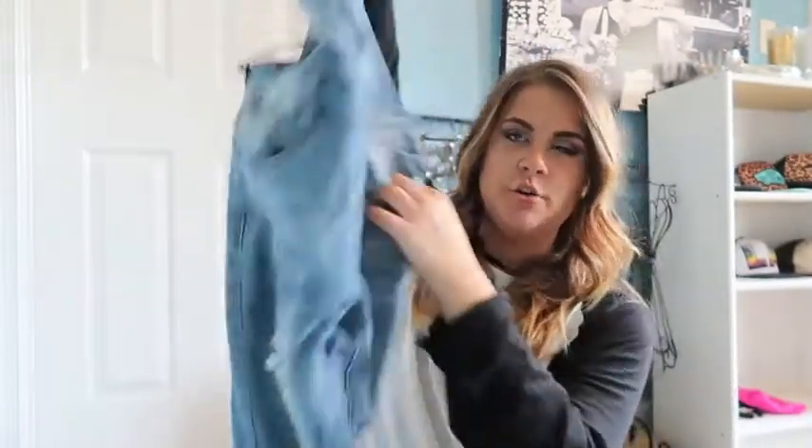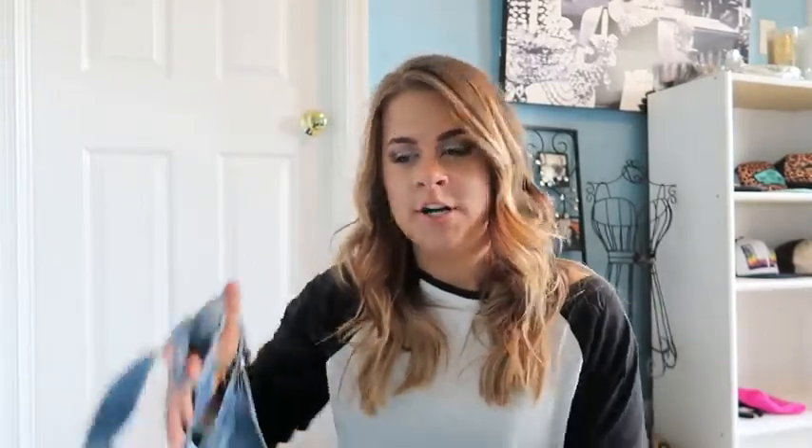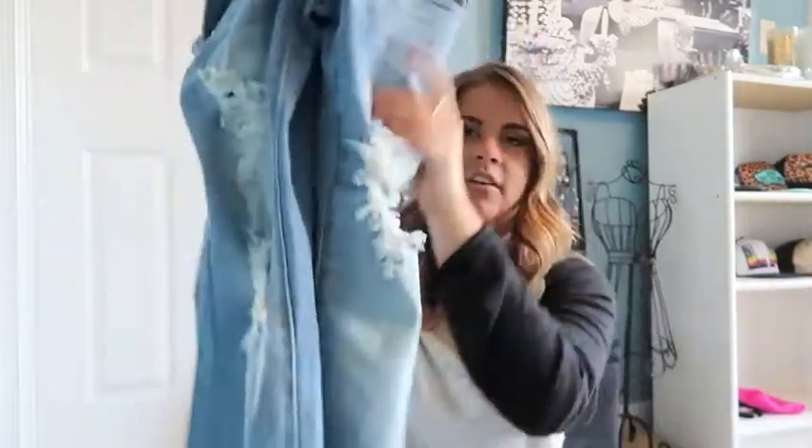The next thing I got at Love Culture is something I've been wanting for a while — it's a pair of skinny jean overalls. I have a pair of overalls but they're pretty baggy, so it's not just like an everyday kind of look. But with something like this, you can dress it down and make a statement outfit a little bit calmer. I'm super excited to wear these. They've got rips down them, and these were $35.